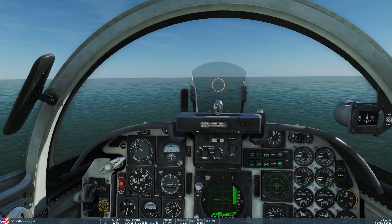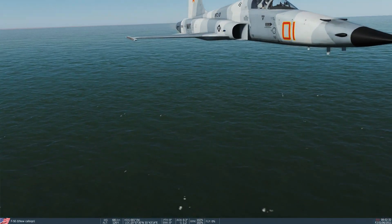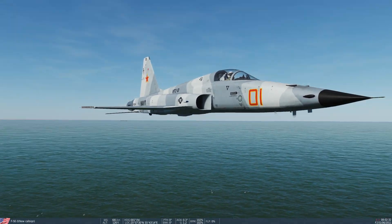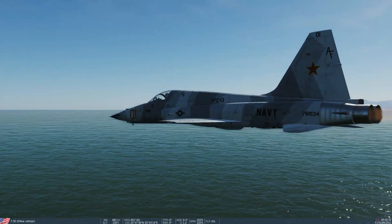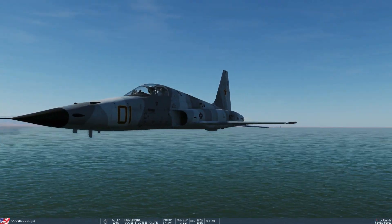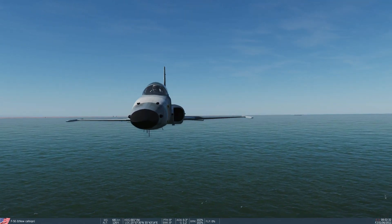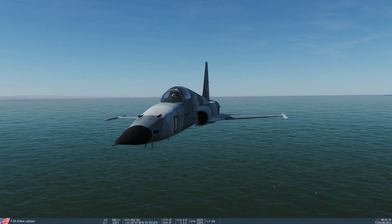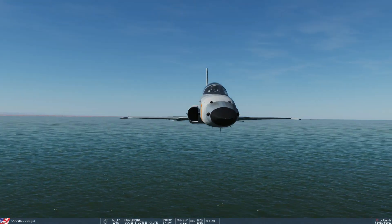The answer is that the drag of the pylons is not modeled in DCS for the F5. That's kind of annoying because we always assumed it was, and we always made the effort of dumping our pylons. That is a massive amount of drag and should have made at least a 10 to 20 knot difference — that is a disappointment.